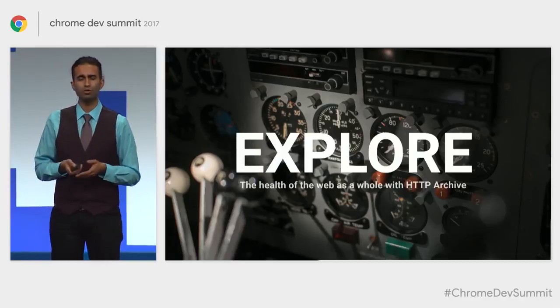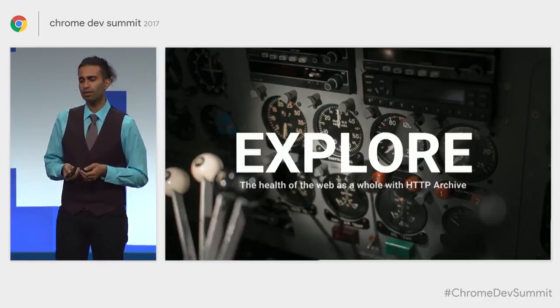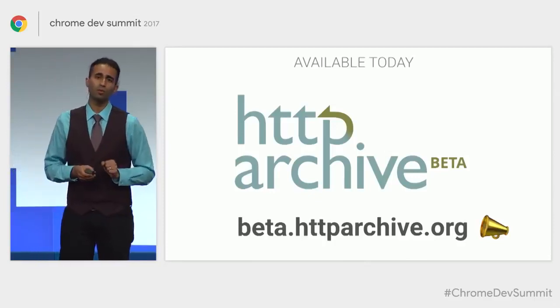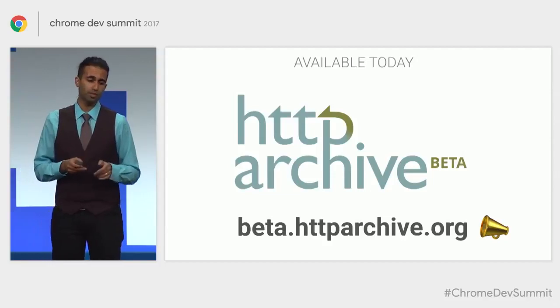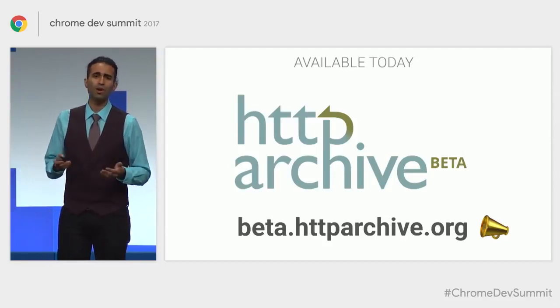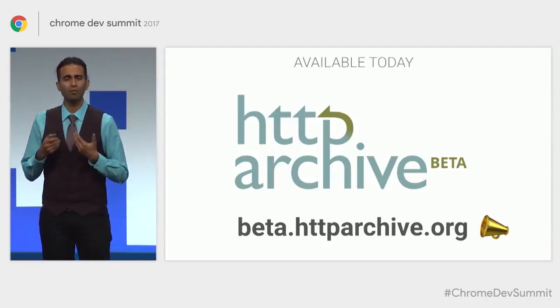We're happy to introduce a new version of HTTP Archive — the HTTP Archive Beta, available at beta.httparchive.org. This release gives you access to a lot more data and power for insight. It includes response bodies for CSS, HTML, and JavaScript; Lighthouse reports for hundreds of thousands of sites; feature counters; newer performance metrics. And all of this is queryable.